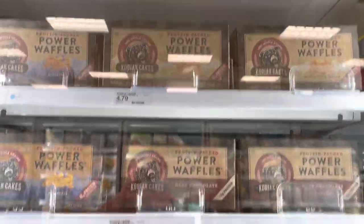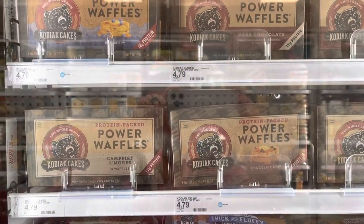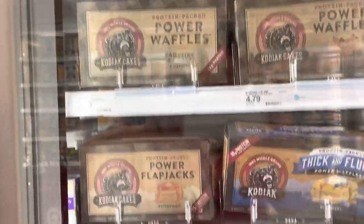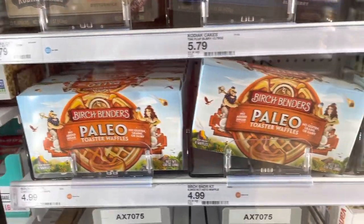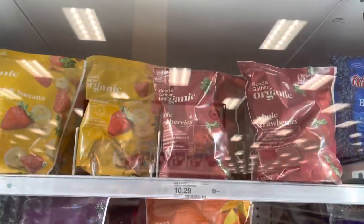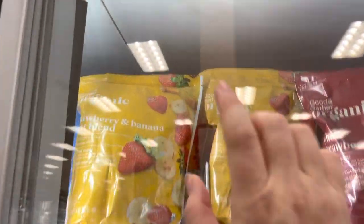They also have power waffles that are already pre-made from the Kodiak Cakes waffle mix, plus flapjacks as well. I actually have these in my freezer at home right now. I've never tried the Paleo Birch Benders mix, but the pancake mix I use is great so I'd assume these are just as good.